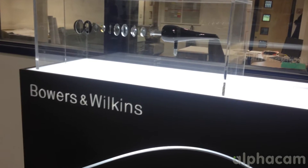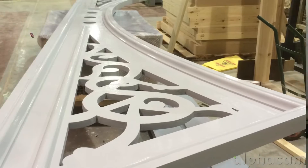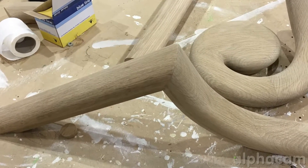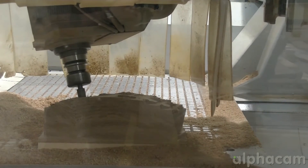We make bars, counters, doors, windows, and stairs. Material-wise we use everything from ply, MDF, hardwood, softwoods, tricoia, and corian with some solid surfacing.